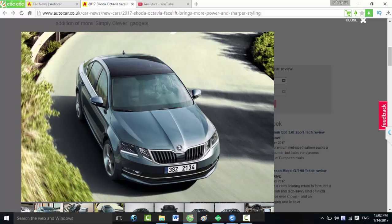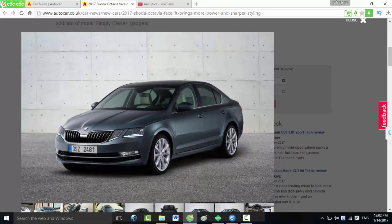An optional comfort package comes with a customizable key which can be programmed to save different drivers' settings, so multiple users can open the car and have their preferred seat adjustment, climate control, and infotainment settings automatically applied.